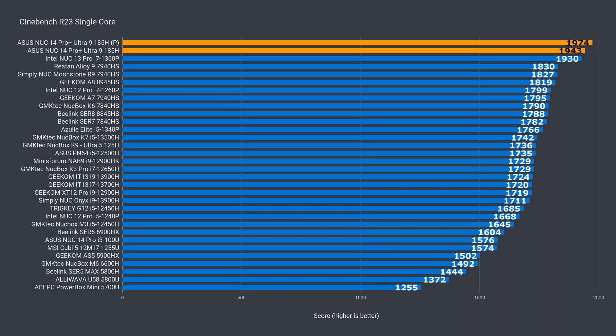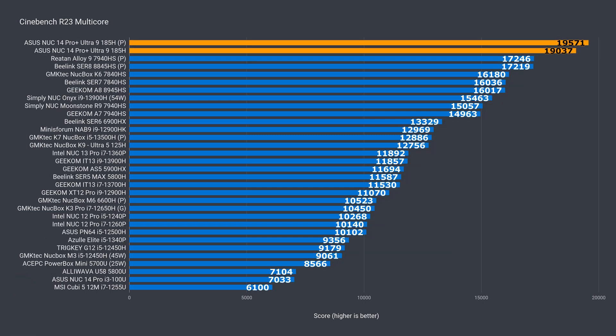The ASUS NUC 14 Pro Plus reigns supreme in the single-core Cinebench test, finally coming out slightly ahead of the NUC 13 Pro. There's an optional performance fan profile in the BIOS that consistently showed positive results, so I'm adding it as a second score for those who don't care about fan noise. The increased fan profile yields under two percent improvement, so it's nothing to get excited about. In multi-core, we have a new winner — it's over 19,000. Increasing the fan profile saw a slight consistent improvement there too.